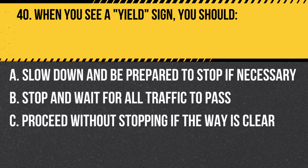Question 40. When you see a yield sign, you should… A. Slow down and be prepared to stop if necessary. B. Stop and wait for all traffic to pass. C. Proceed without stopping if the way is clear. Answer: A. Slow down and be prepared to stop if necessary. When you see a yield sign, slow down and be prepared to stop if necessary to allow other traffic to pass.